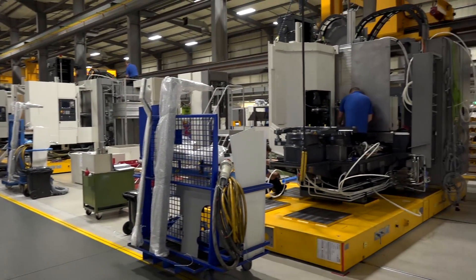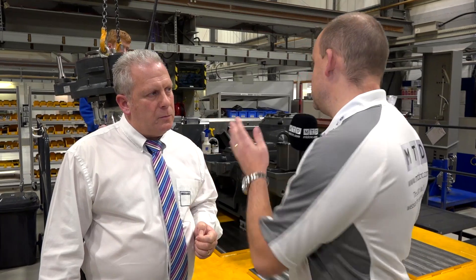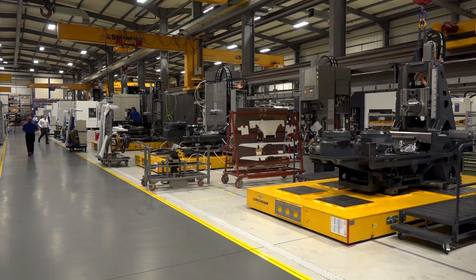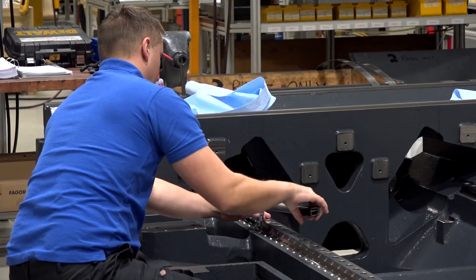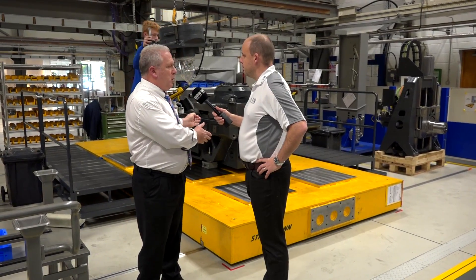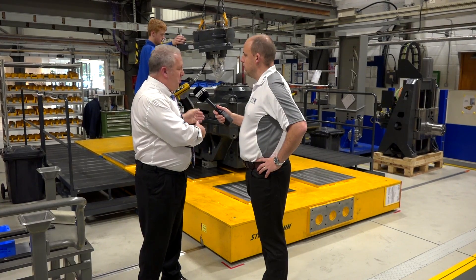So what we're building here is horizontal machining centres — this is your horizontal line. And importantly, this is station one, isn't it? This is where the casting comes in — it's already got the linear rails on, is that right? That's correct. We do all of what we call the machine bed assembly work offline in another area, so the bed, completely assembled, is brought to this carriage at station one, and then the initial assembly process starts from this point.